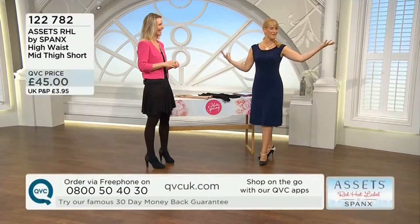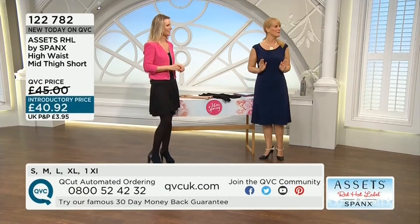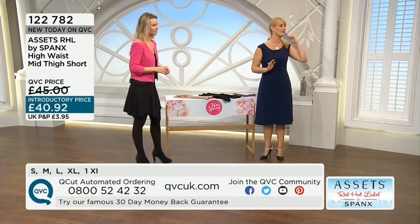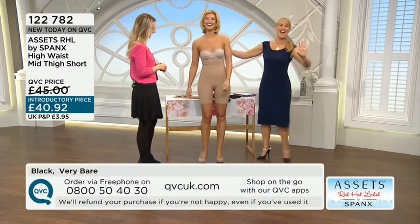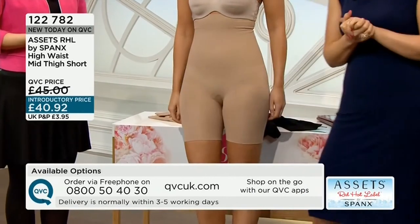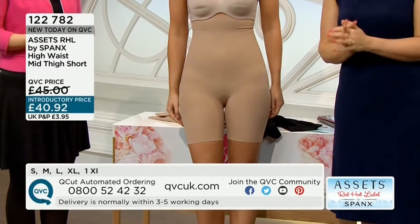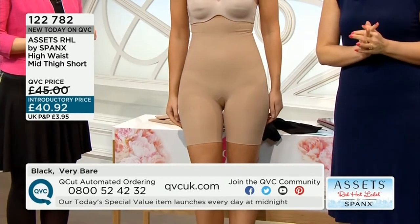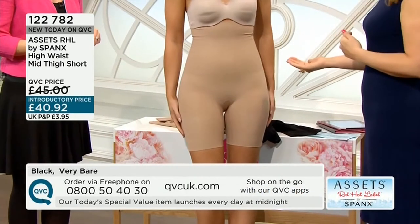Normally I'd say what I'm wearing, but I'm not going to flash — it's all in and all under. I've been flashing everybody here in the studios, but I'm going to preserve my dignity. Can we have Sally join us? Looking stupendous, looking amazing! So we're looking at item number 122782, the high waist mid-thigh short. The Assets Red Hot Label by Spanx high waist mid-thigh short at £40.92 introductory price. We've got it in the very bare and the black.